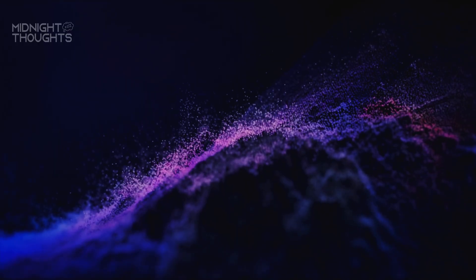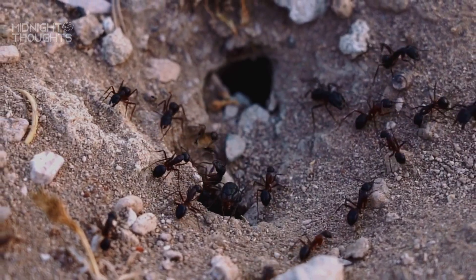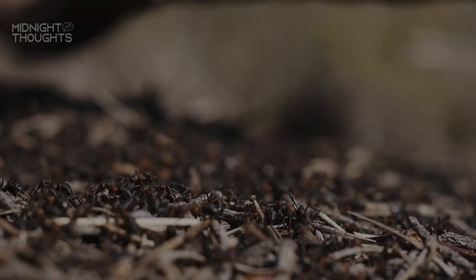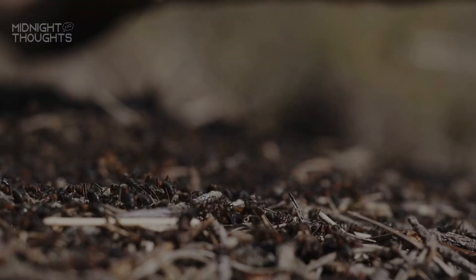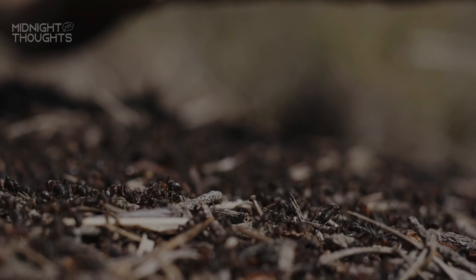Once an ant detects it, the signal spreads quickly to others. The colony gets the message. Ants communicate using special chemical signals called pheromones. When one scout ant finds food, like sugar, it leaves a pheromone trail on the ground, marking the path back to the colony. Other ants pick up on that trail and follow it, leaving their own pheromones behind. In just minutes, what started as a tiny sugar grain becomes a busy gathering spot, crawling with ants.